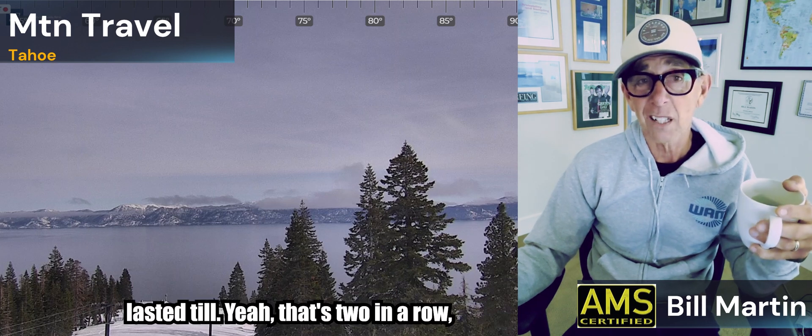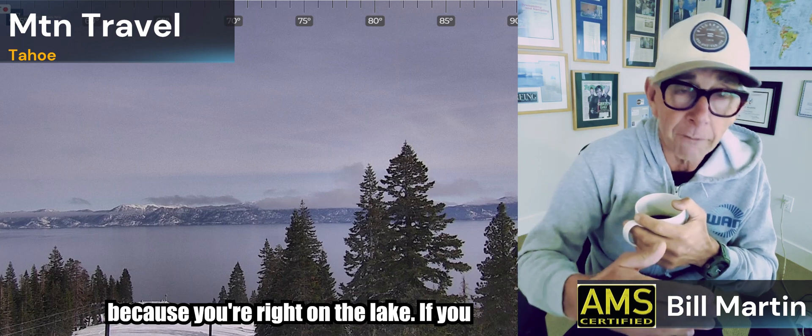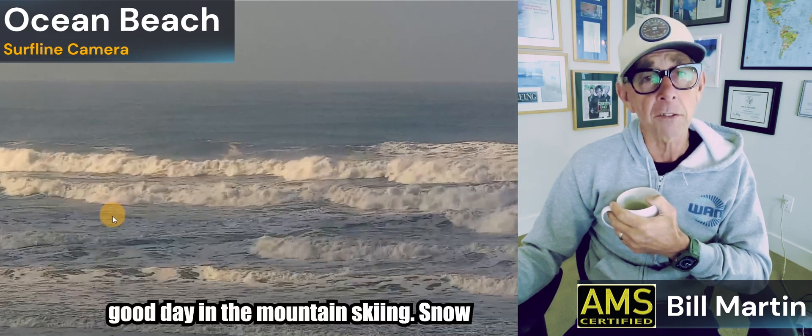It's probably one of the best days in terms of skiing. I was at a Christmas party last night — I lasted till like 10:30, two in a row. My daughter goes 'you're a hero, dad' because I'm not a big party guy. Good day in the mountains skiing. Snow starts up again tomorrow, probably a winter weather advisory.